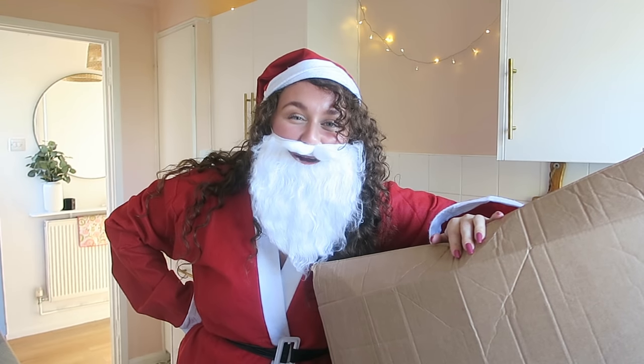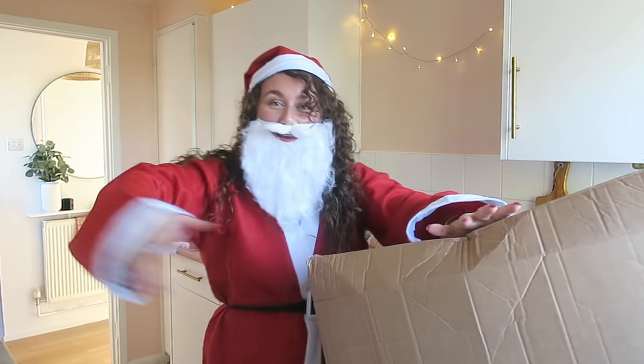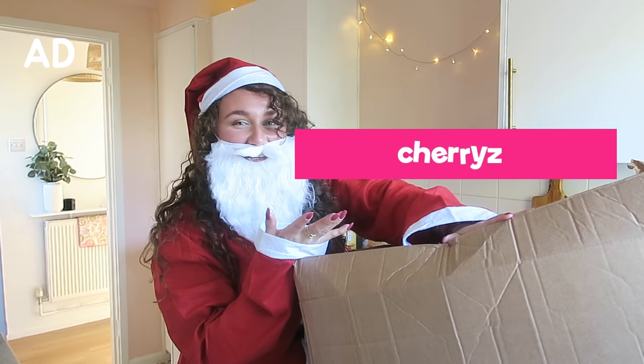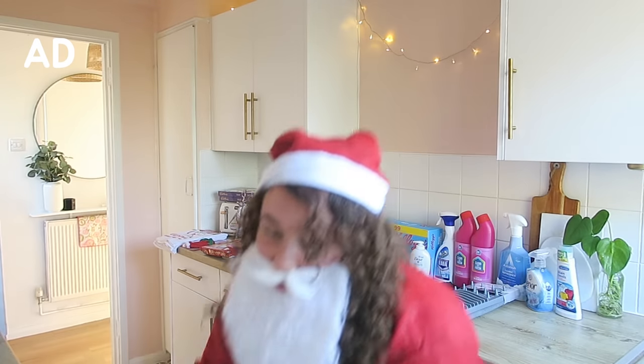Hi, it's me, Father Christmas! I'm just interrupting the food haul for a collaboration with Cherries. There's nothing in this box — it's all on the side — but we'll get to that. I can't take myself seriously.